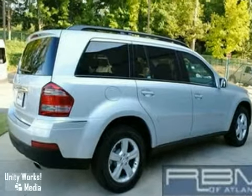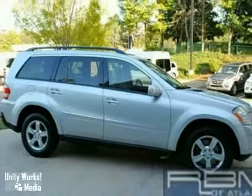Why buy new? You'll save thousands on this pre-owned Mercedes-Benz. Come in for a test drive.